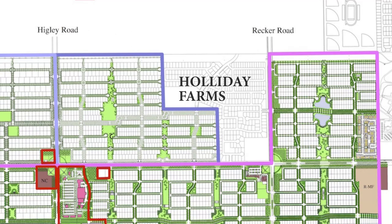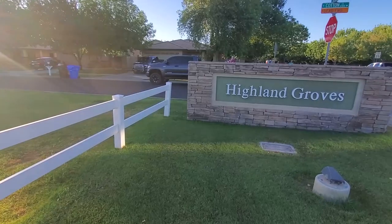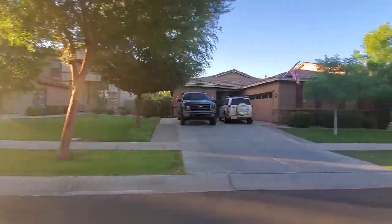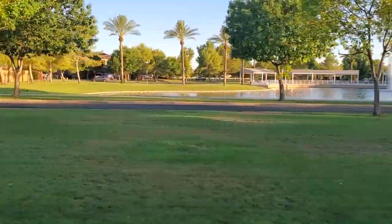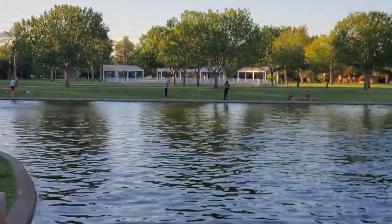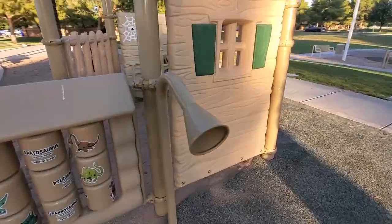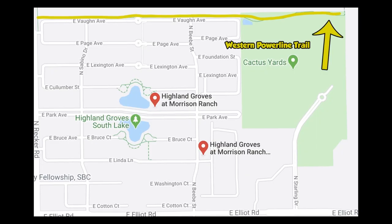Just east is Holiday Farms, another subdivision, but skipping over it you'll find Morrison Ranch's Highland Groves neighborhood. Homes here were built in 2006, 2007, and 2008 — just before the crash. This part of the neighborhood has a central green space as well as two catch-and-release ponds. On the day I visited there were about ten people on the southern lake fishing. That's also where I crashed and broke my new drone. Next to each lake is a playground, and to the south there's a basketball court and even more green space.